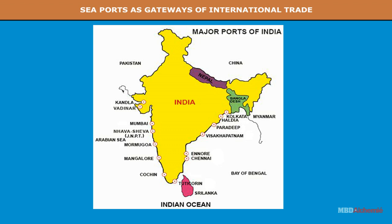India has a coastline of 7,517 km long. There are 12 major, 22 medium and 185 minor ports.